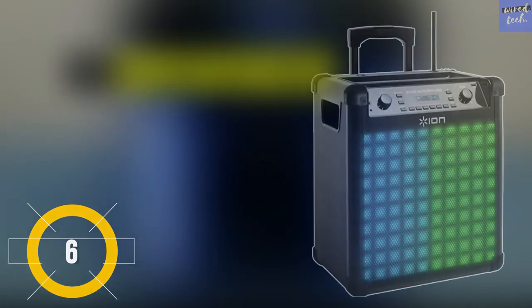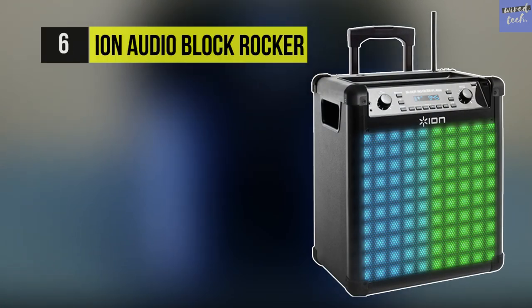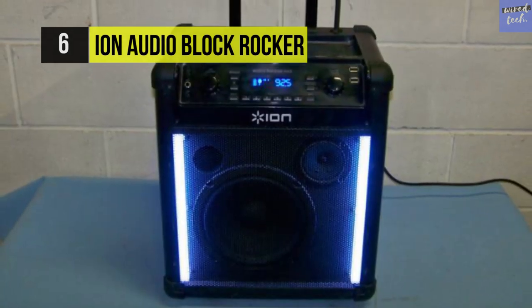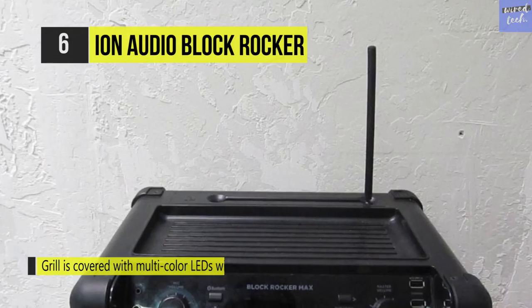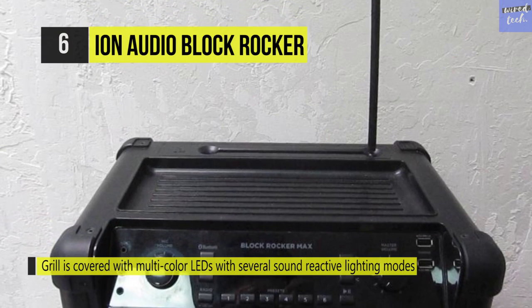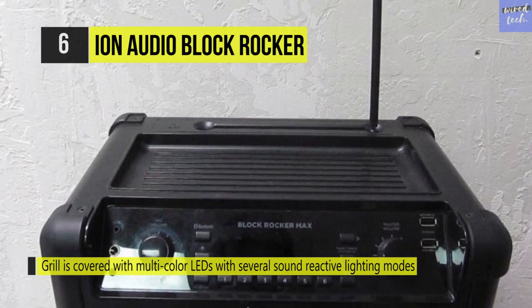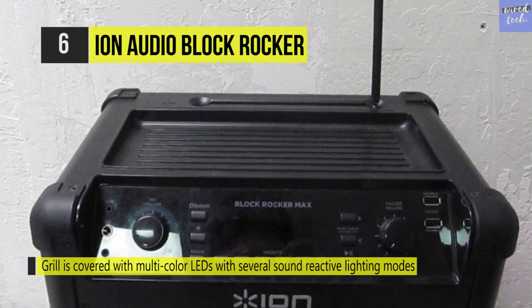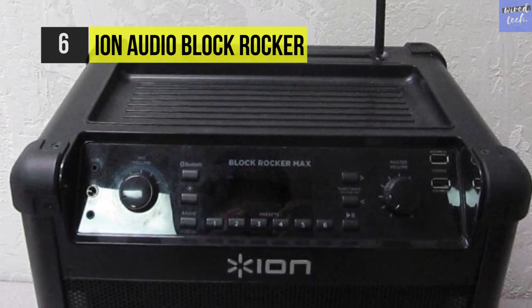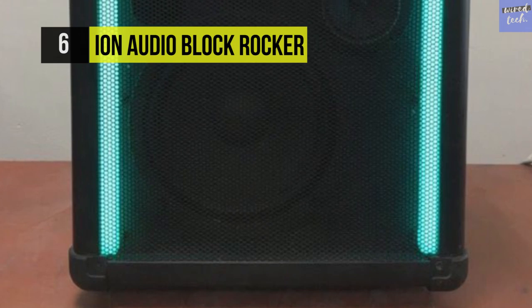The Ion Audio Block Rocker. This speaker pumps out great sound through its 8-inch two-way speaker system, powered by a built-in 50-watt dynamic power amplifier. This two-way speaker system features an 8-inch woofer and a 1-inch silk dome tweeter with a peak output power of 22 watts to deliver high fidelity sound at up to 47.7 meters.